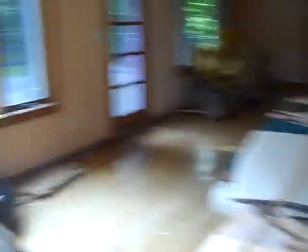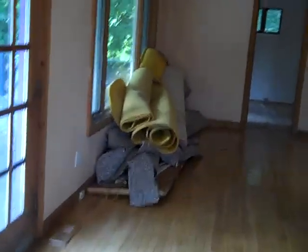My goodness gracious. He took the rugs all up, and there's all hardwood floors that we need to refinish.